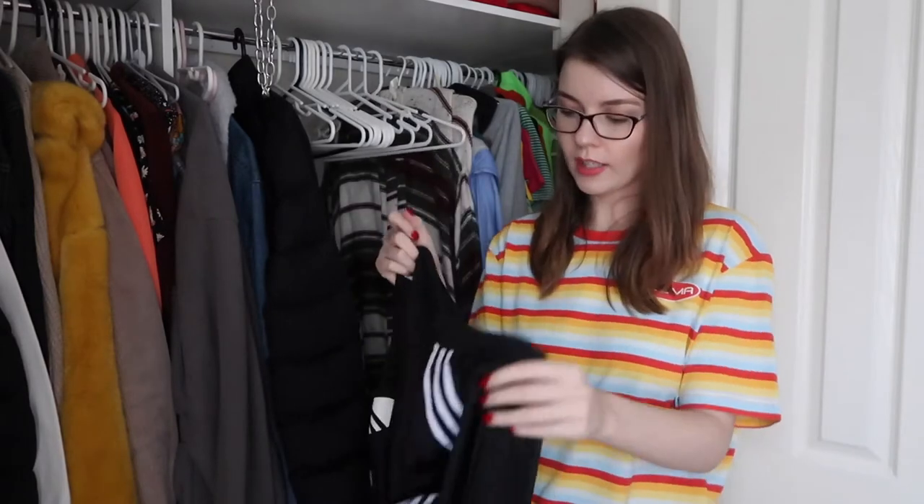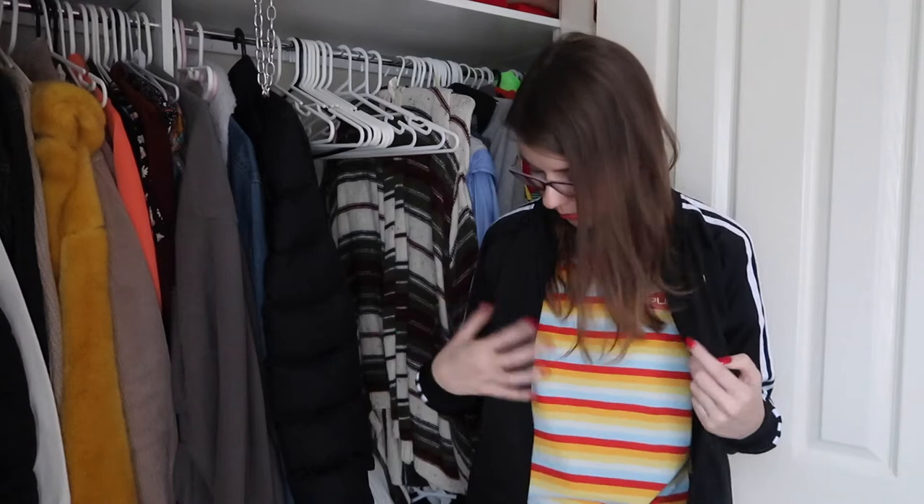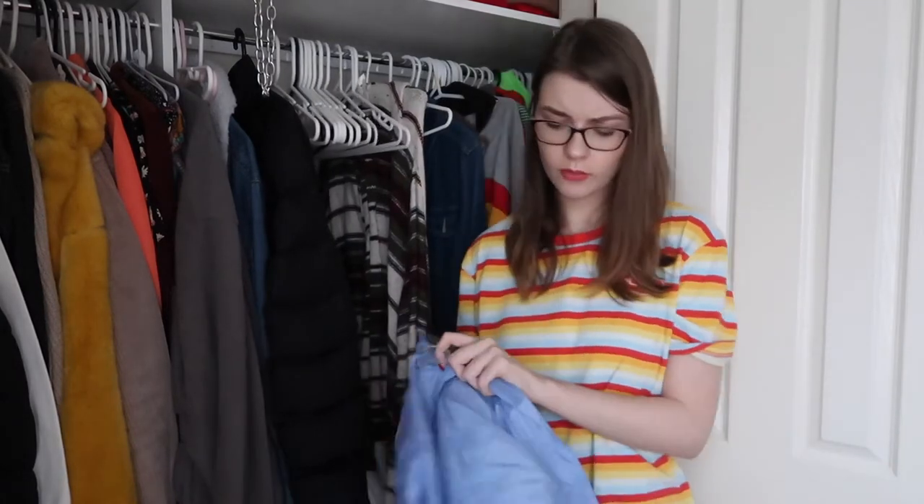This one is an Adidas jacket — the classic three stripe thing. This was such a big trend a few years ago and I bought it thinking I'd wear it with my matching three-stripe leggings. I never did that. I'll definitely sell this because I've only worn it a handful of times. Also my leggings had the OG triangle logo and this has the trefoil, so they didn't match, which also put me off. It's going.